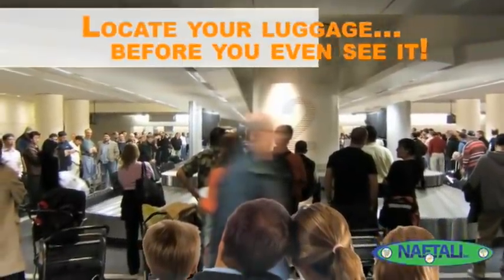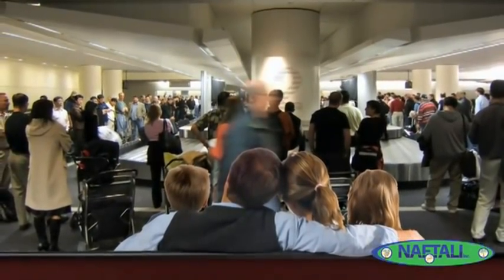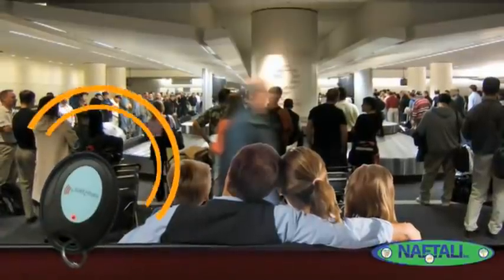And since Easy to Pick luggage locator works from up to 60 feet away, you can activate the remote while sitting and relaxing in the baggage claim area, feeling secure that your bags will arrive long before you see them.